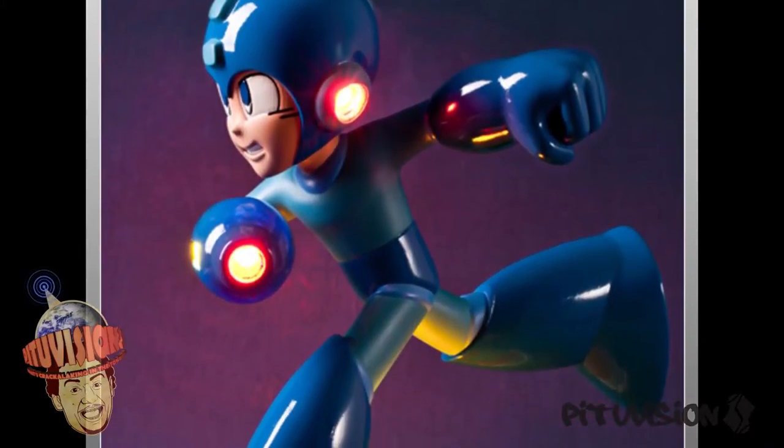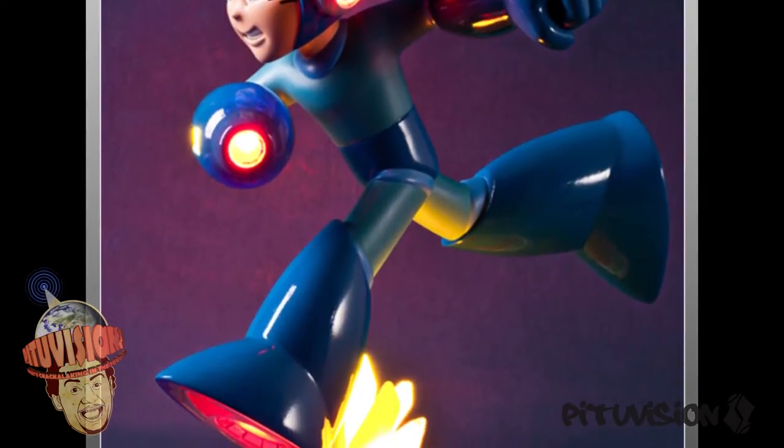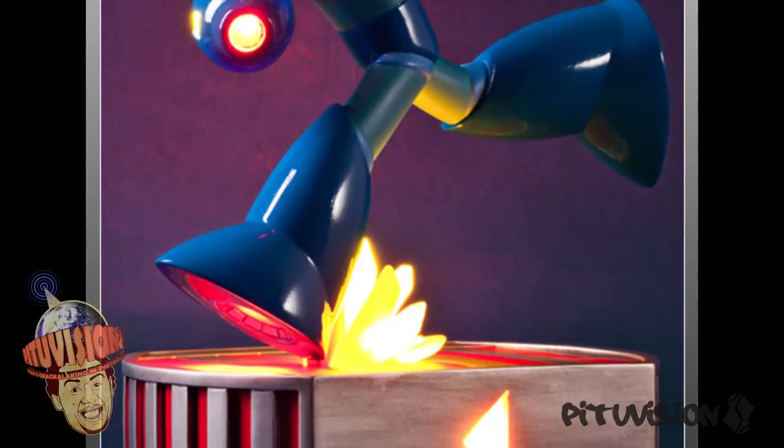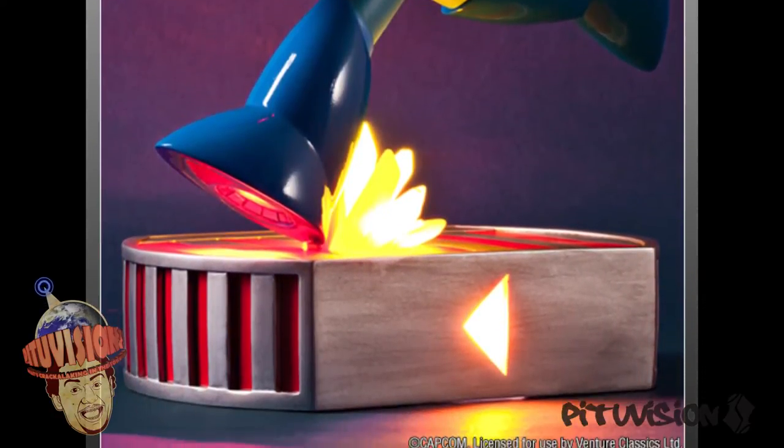Ladies and gentlemen, what is Crackalackin? So, First Four Figures just put up for pre-order their running Mega Man statue, which is kind of cool. It is definitely from the first games and it looks badass. I mean, it is Mega Man.